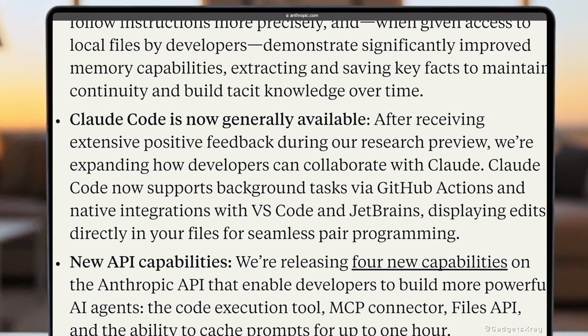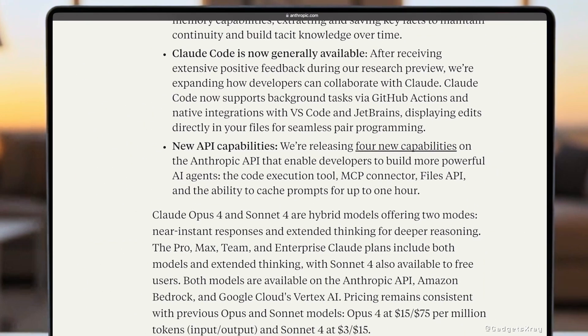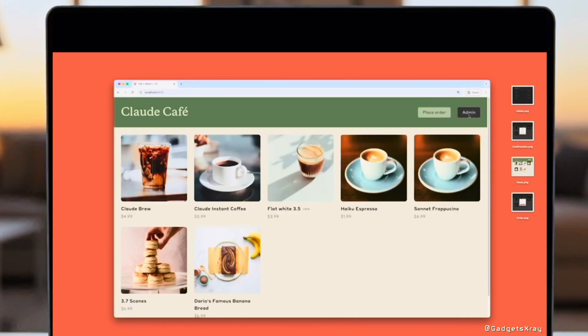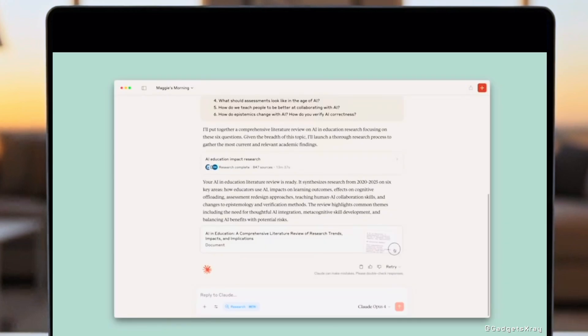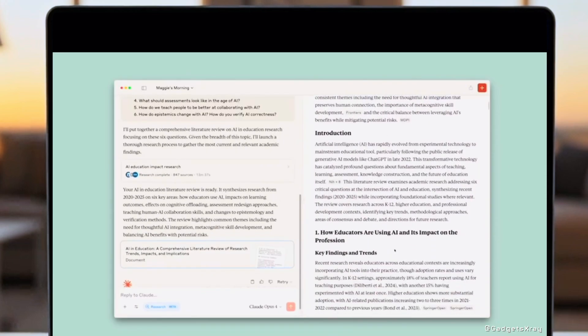For developers, Claude Code is now generally available. It's your seamless pair programming partner, integrating directly into your workflow with GitHub Actions, VS Code, and JetBrains. Plus, we're launching powerful new API capabilities, enabling you to build even more sophisticated AI agents with tools like code execution and prompt caching.